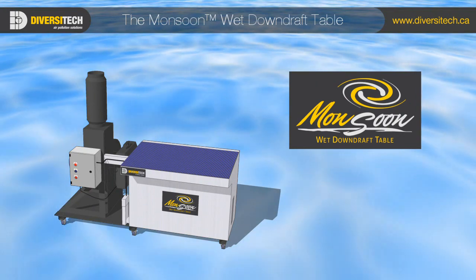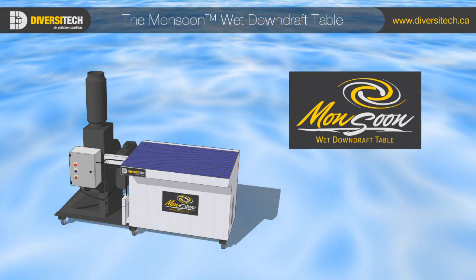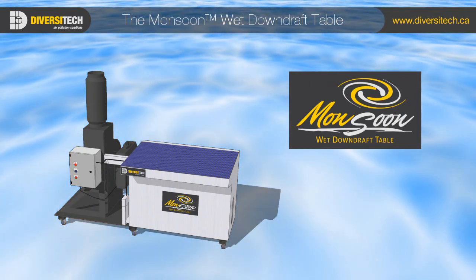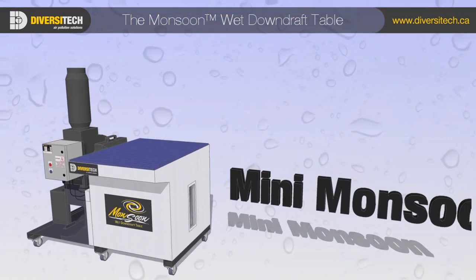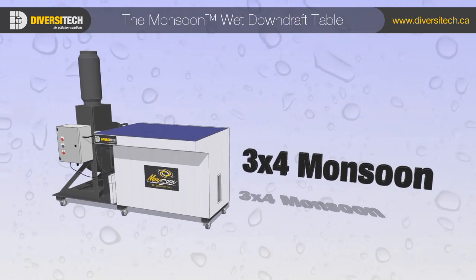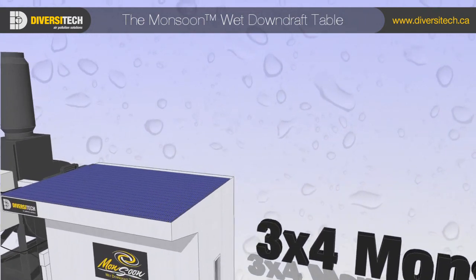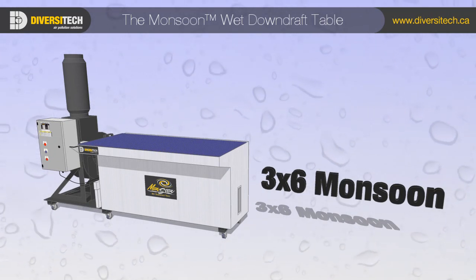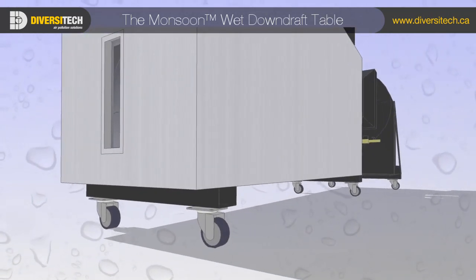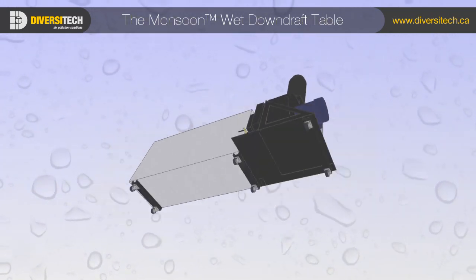This turnkey machine helps you meet OSHA and NFPA guidelines for the safe capture of combustible or explosive dusts. The Monsoon comes in three standard sizes, each offering the industry's best capture surface to footprint ratio. The design is self-contained, requiring no permanent ducting or central installation, and all models are fitted with heavy-duty casters for portability.